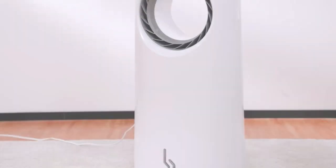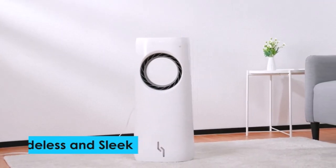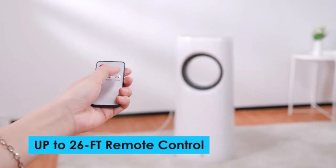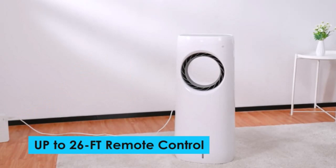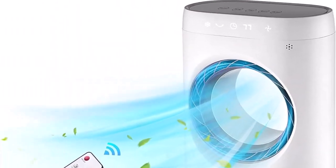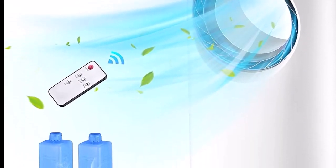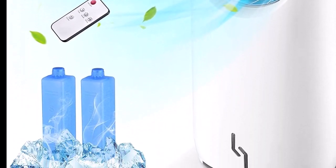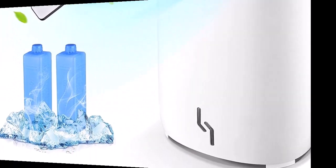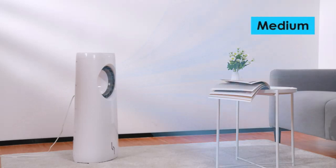Number two: cooling down your area. The Trust Tech evaporative air cooler offers two ice boxes and is equipped with the newest evaporative cooling technology to cool down your area without drying the air like traditional A/C. The 4L water tank of the portable air conditioner supports longer distribution of cooler air. You may enjoy the cool breeze in your home with the Trust Tech evaporative air cooler anytime.